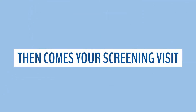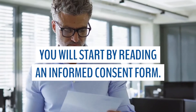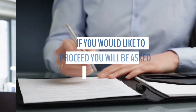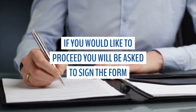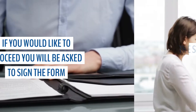Then you will be scheduled to come in for a screening visit to further determine your eligibility. During the screening visit you will complete an informed consent form which describes the study, any benefits or risks of being in the study, and what you could be paid for being an active participant. After we review the form and you decide to proceed, you will be asked to sign the consent form to demonstrate your understanding and willingness to participate. No procedures or treatments will take place until then.